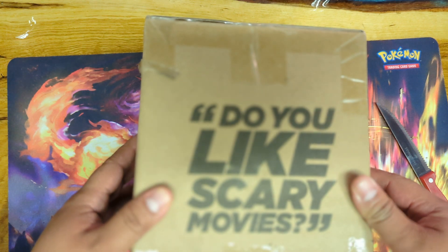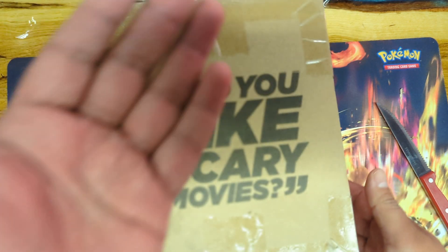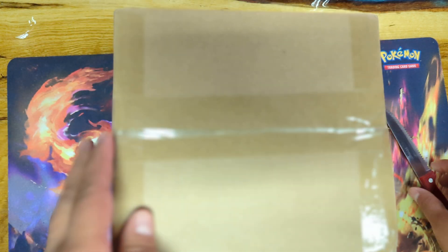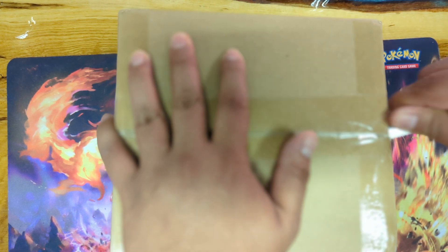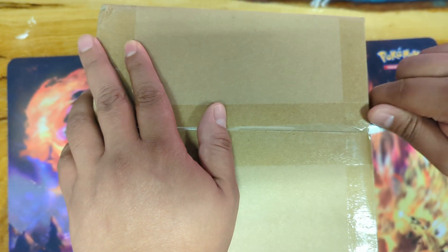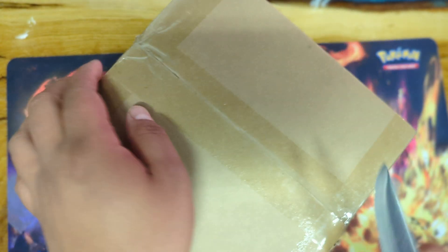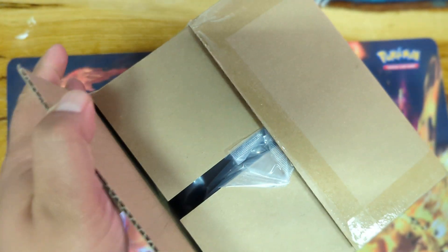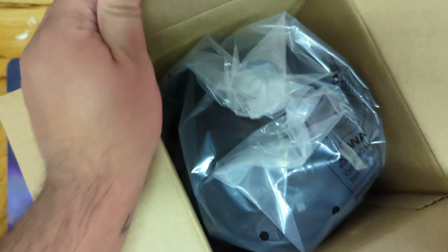The box is pretty cool — Cinemark. Well, at least it arrived. So let's get to it, let's see what's inside. Not everybody's favorite movie, but let's see if the little popcorn tub is a little cool. Let's see what it's all about.